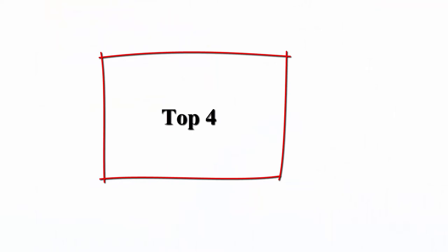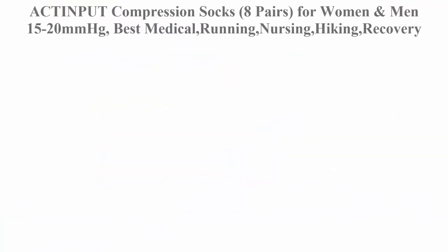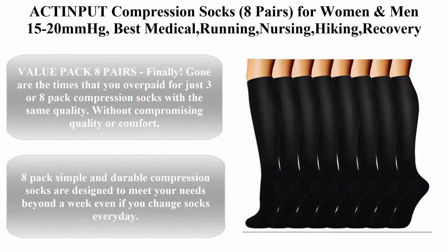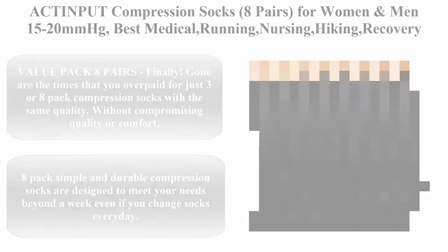Compression is proven to allow you to move faster, react quicker, and use less energy. Top 4: Actine Putt Compression Socks, 8 Pairs, for Women and Men, 15-20 MMHG.